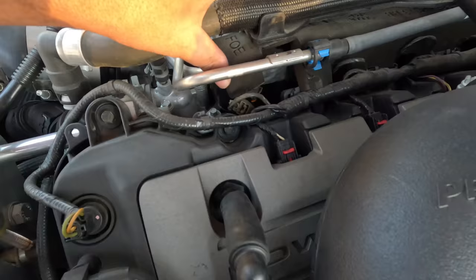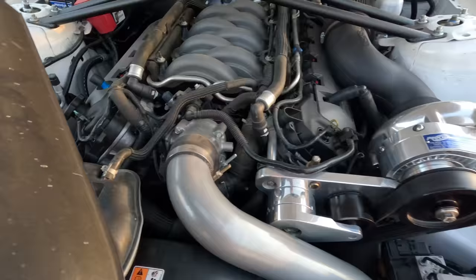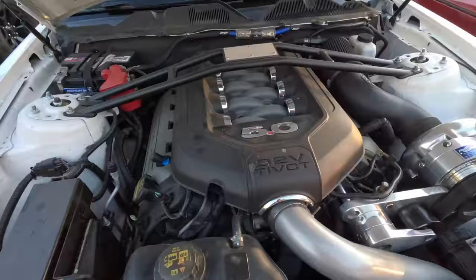Trying to get a look at the fuel injectors — they're hiding under coolant hoses and the strut bar. Got a quick glimpse though. They have an orange marking on them. If anyone knows what that means, drop a comment. What do you guys think of the 10,000 mile 2011 Ford Mustang GT?